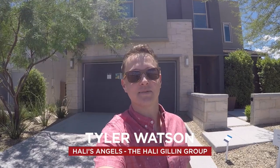Hey everybody, my name is Tyler Watson. This is Tour Time with Tyler and welcome to the Canyons. Let's take a look at this model.